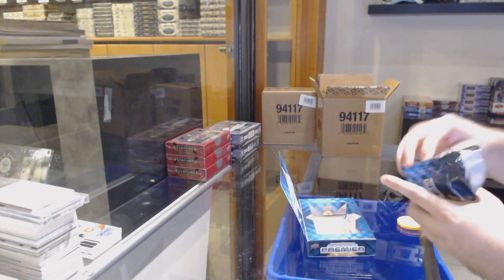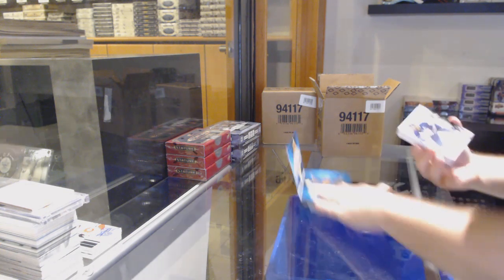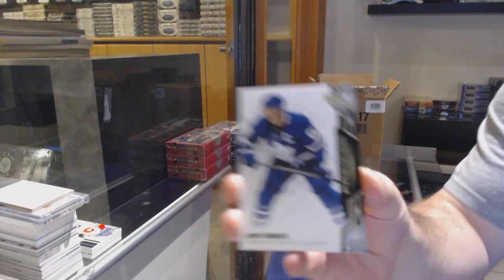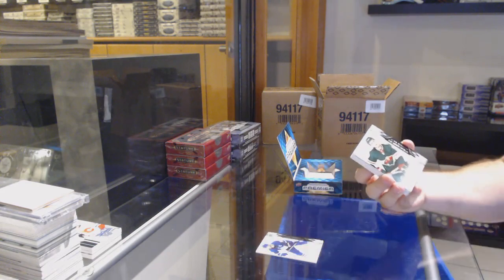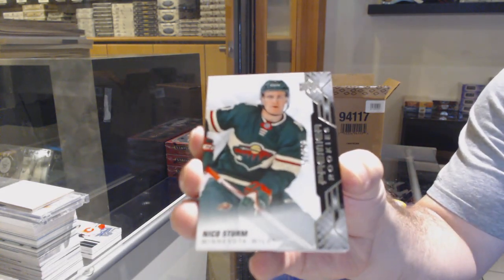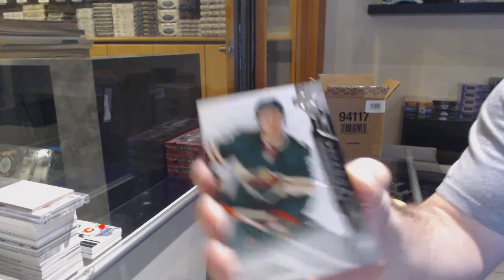That was a C-Box. Tavares, $2.99 for the Maple Leafs. Minnesota Wild, Nico Sturm.